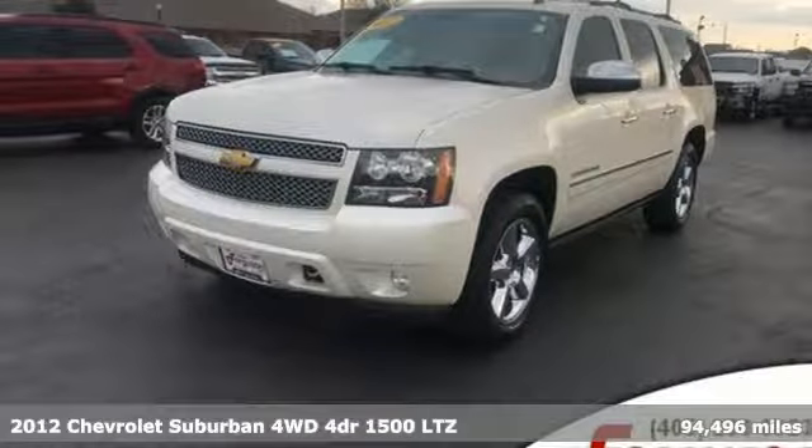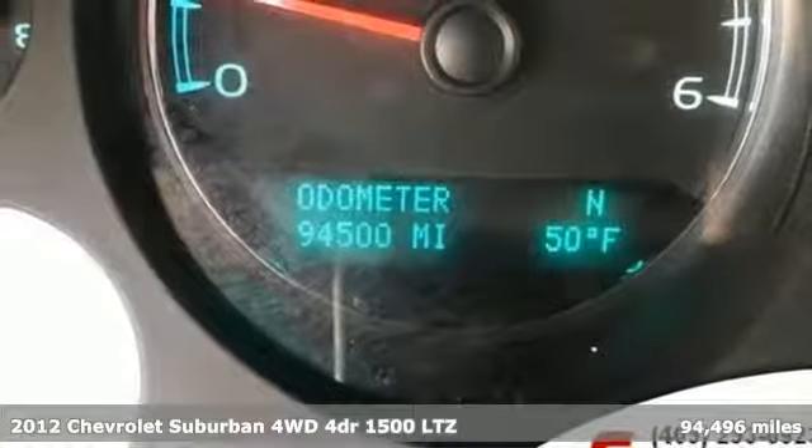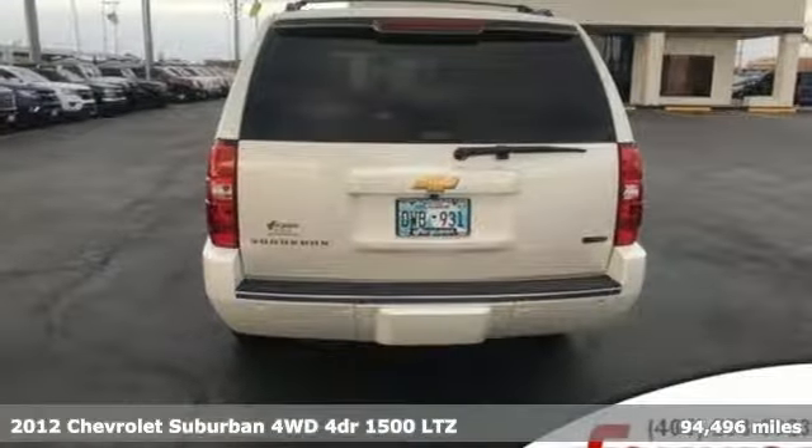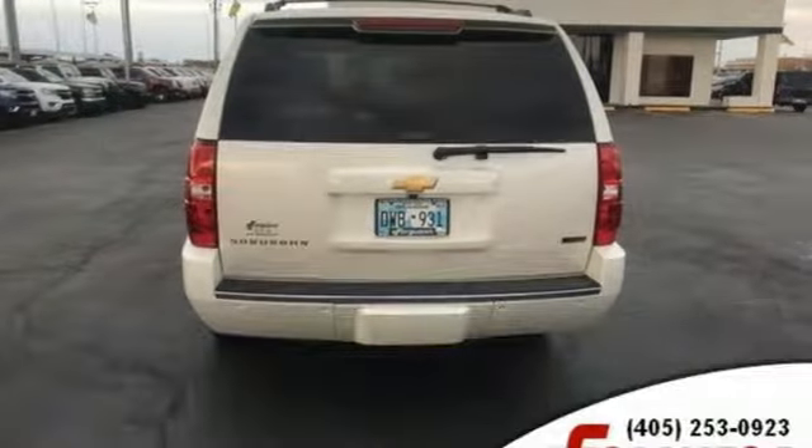It's a 2012 Chevrolet Suburban. The Suburban has dominated the road since 1935. This model continues the tradition with the power, efficiency and adaptability you'd expect.